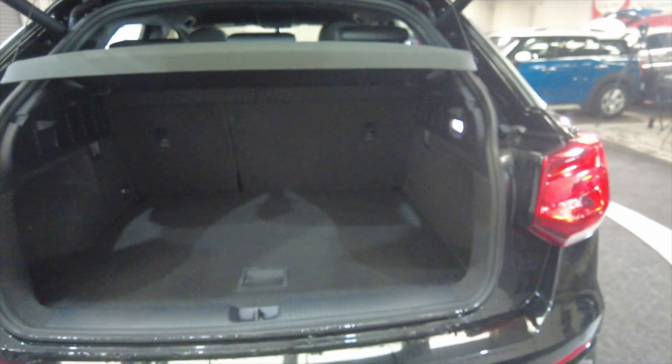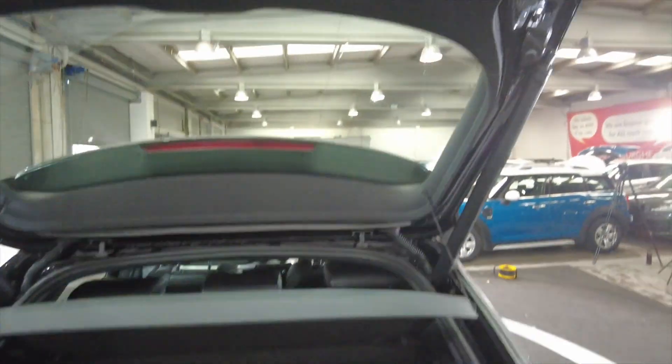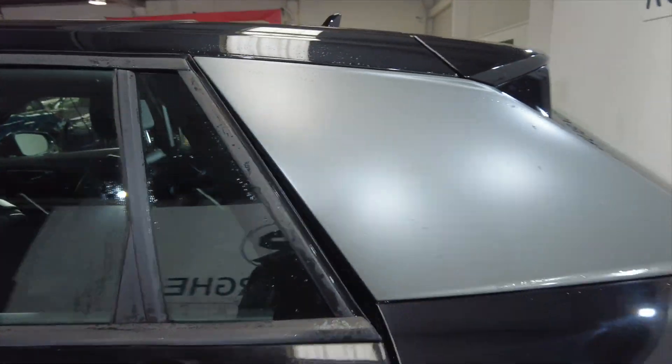There's a really nice generous-sized boot in these cars. They are very popular, and it is a motorised boot as well, which makes it effortless for you to open — especially if you've got shopping and stuff, it just makes it so easy.